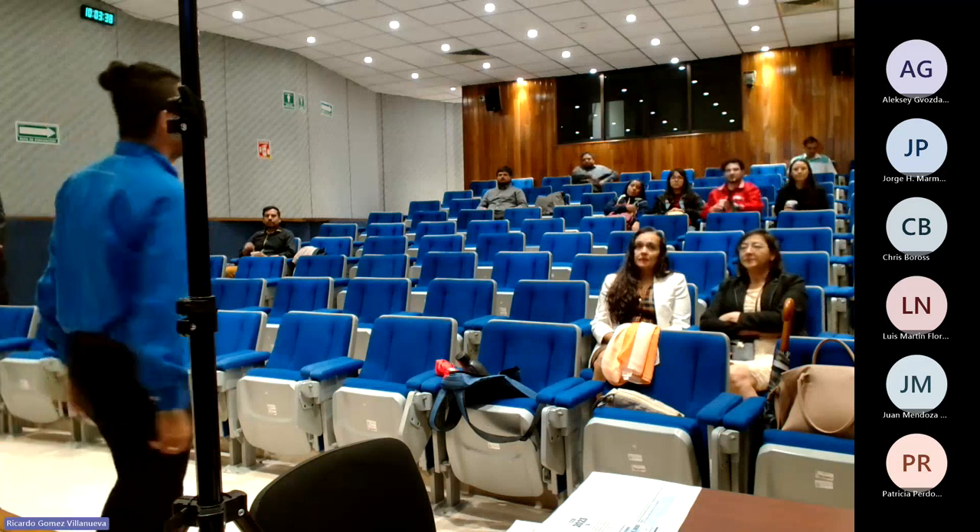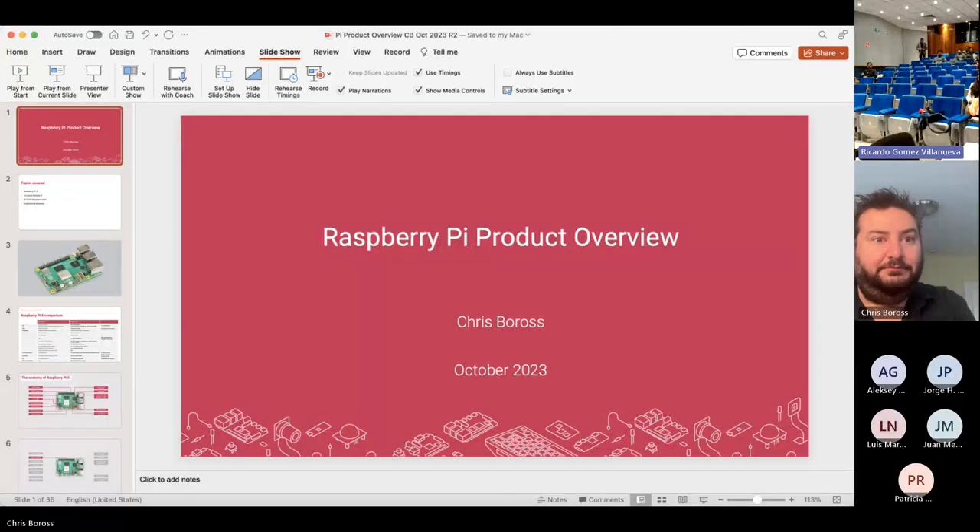Let me make an introduction. My name is Jonathan Mesa, representing New York, New Mexico. At this conference, we were invited to have Chris Bottas from Raspberry Pi, and he's going to talk about the new models and stuff.